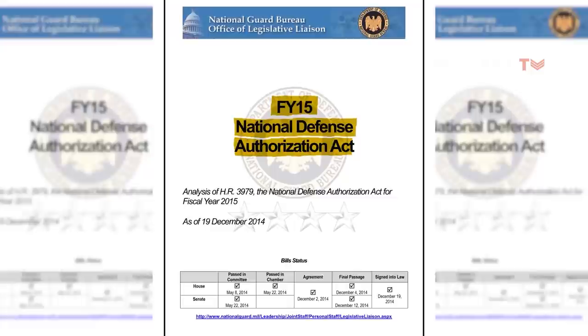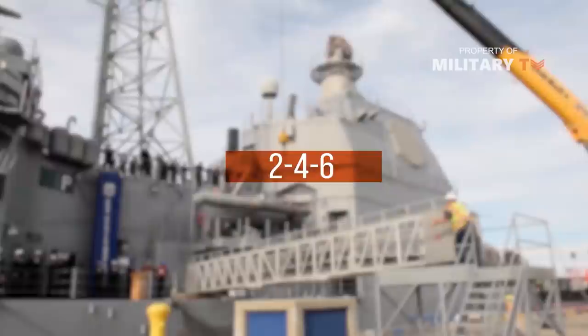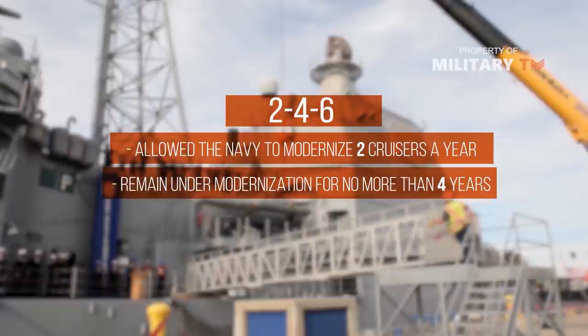Under the FY15 National Defense Authorization Act, Congress directed modernization in accordance with the 2-4-6 Plan, which allowed the Navy to modernize two cruisers a year, remain under modernization for no more than four years, and allow no more than six ships to undergo modernization at any one time.